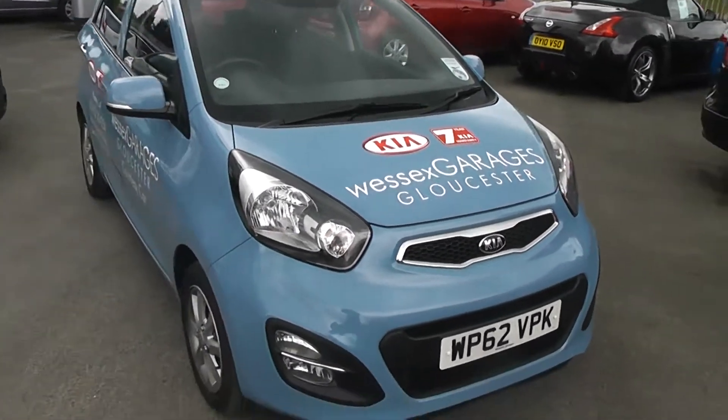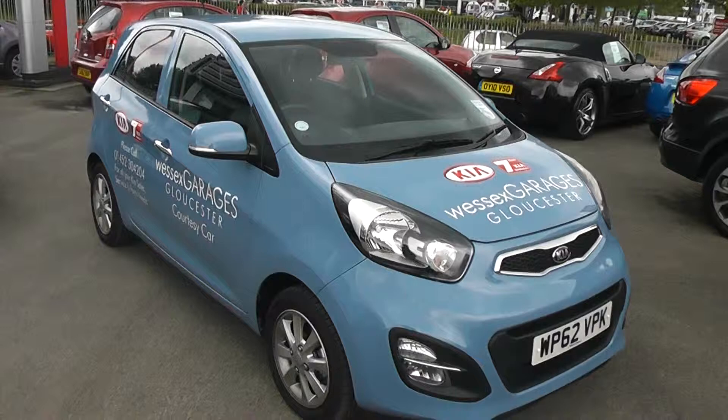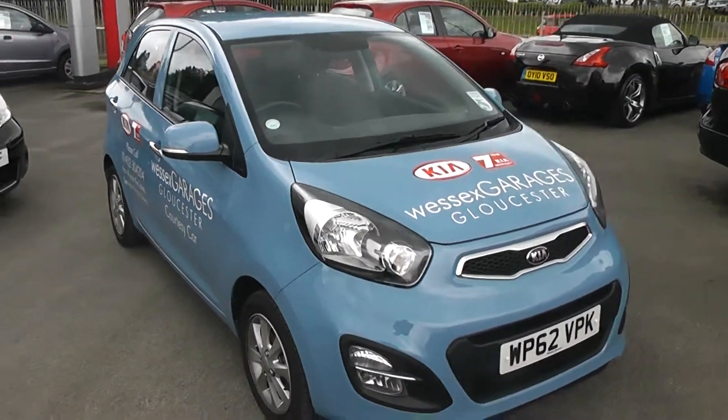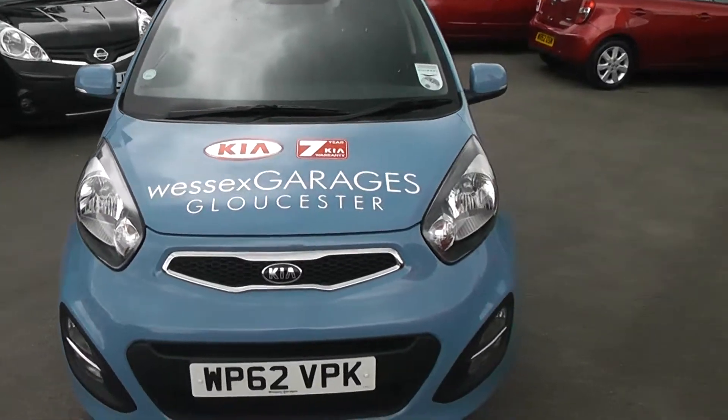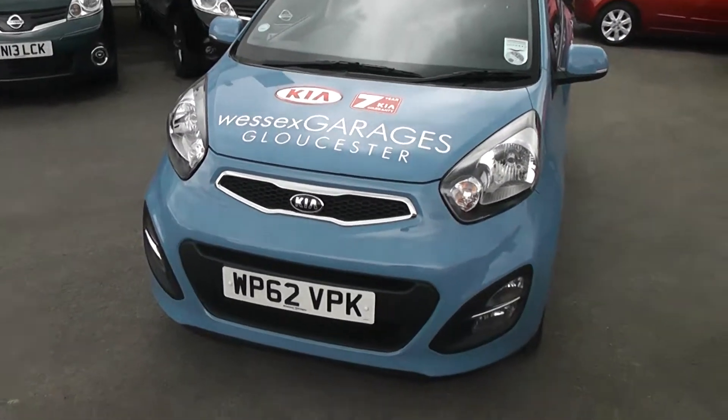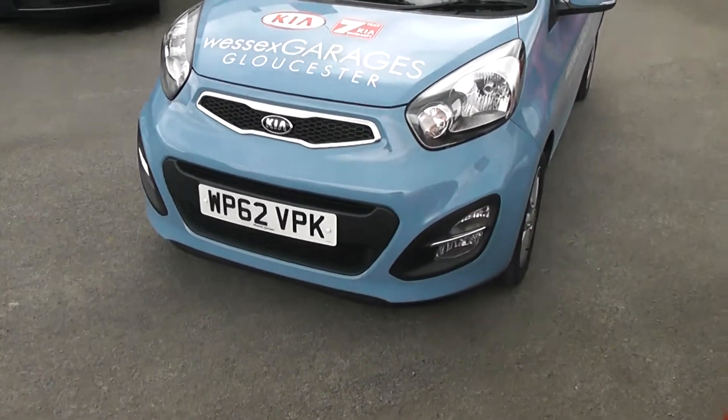The tax band is car tax band A, which equates to £0 of tax per year and is insurance group 9. And as you can see, it comes in this lovely colour of blue.